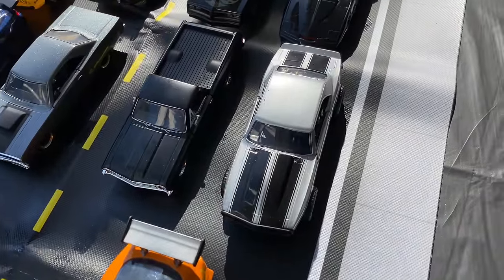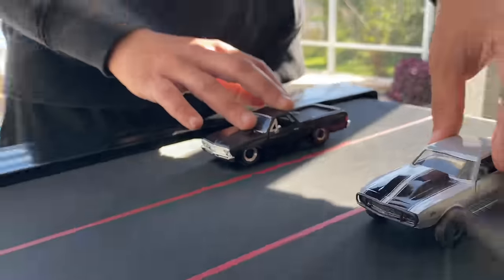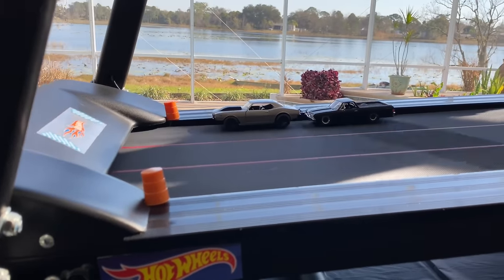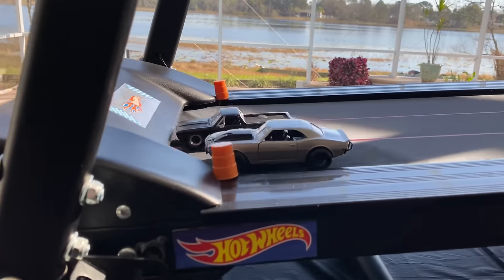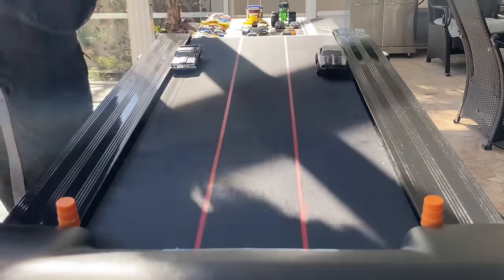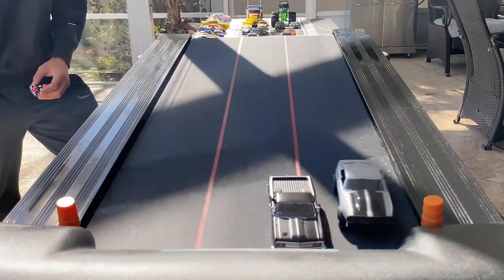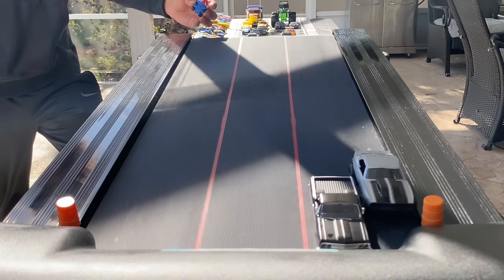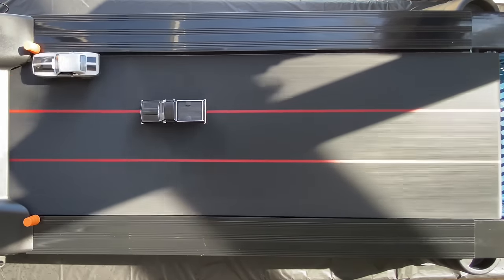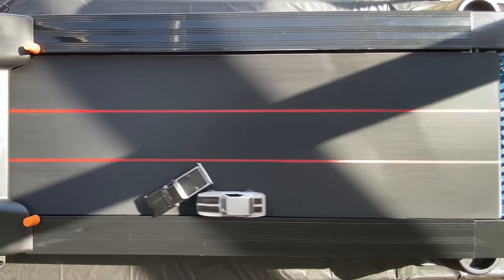Now we have the off-road Camaro taking on the El Camino. I love the way these cars look — check out the off-road Camaro, the El Camino, and the Mickey Thompson tires. Marks, get set — here we go! Oh, the El Camino's faster — oh no, Camaro's faster. Here comes the El Camino — he's in the lead. Not settled in yet — oh wow.